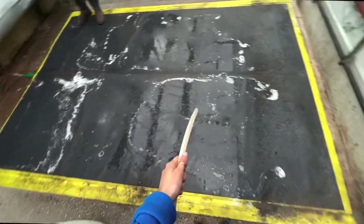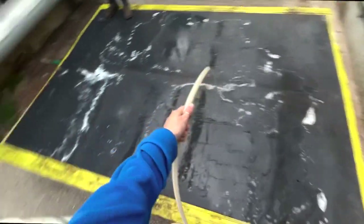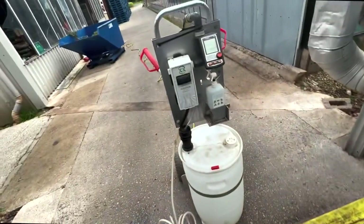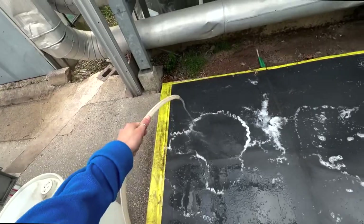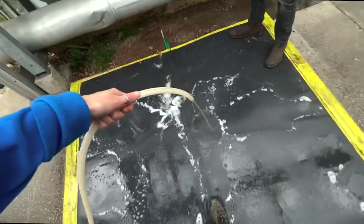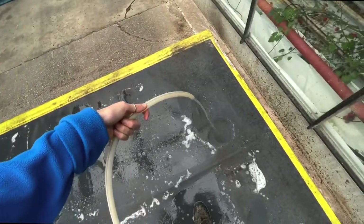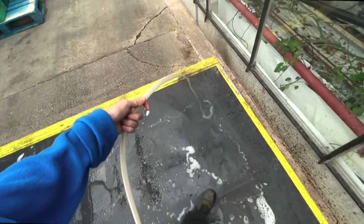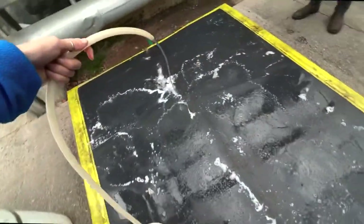Every morning we fill up the sanitising mats. Royal Brinkman, our representative Jim, hooked us up with this lovely number. This is called Menno Florades, which we put in the mat and it stops contamination of brown rugos fruit virus, which is the enemy. Nice and simple.